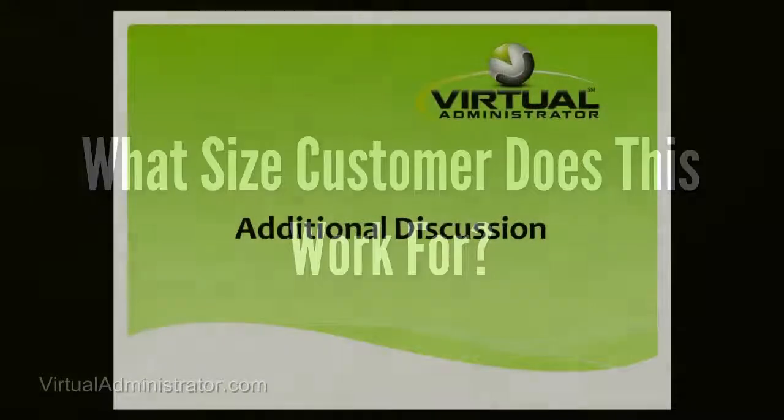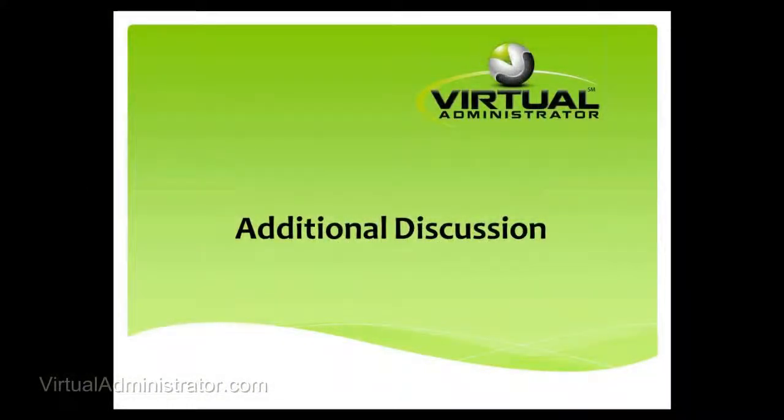There were a couple of questions about selling to smaller clients. I don't think you guys are any different than we are. We've got a couple of big clients, but most of our clients are in that 15-user range as well, from a numbers standpoint.